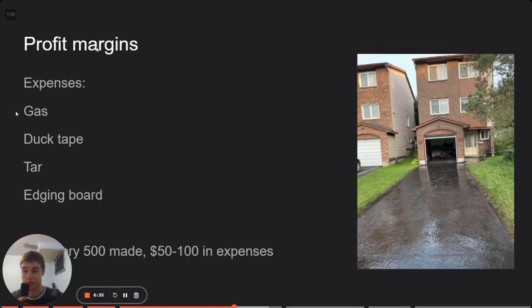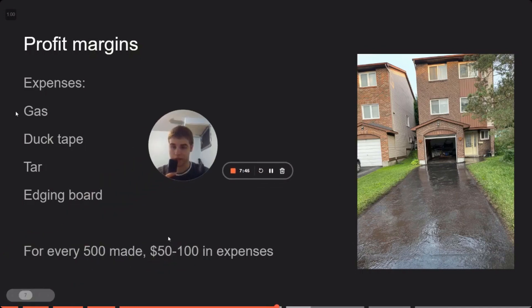Profit margins. Your expenses are going to be gas for the engine, which only needs to be filled once in a while. Gas for your car, which is more since you're traveling around doing jobs. Duct tape for the edges so you don't get any tar on their property — this is very messy stuff; if you get any on their property you're going to be in a lot of trouble. The tar itself is not cheap, so buy it in bulk if you can. What we found roughly is that for every $500 made, there was around $50 to $100 in expenses. So if we made $500 in revenue, we profited around $400.